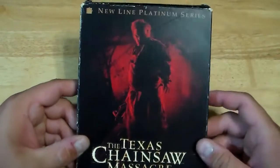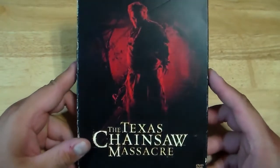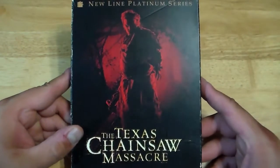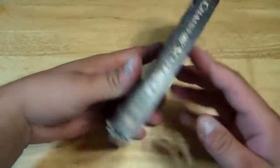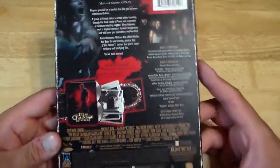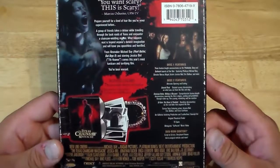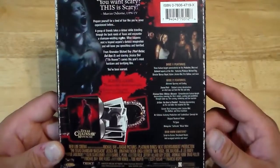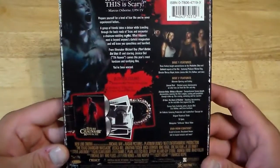Here we have the Texas Chainsaw Massacre — New Line Platinum Series — the remake. And I love this movie. I love the characters. I like Jessica Biel. R. Lee Ermey — he was my favorite addition to the series, as the sheriff. I loved him. He was great. Jonathan Tucker, Eric Balfour, who's been in other films with Jessica Biel as well.